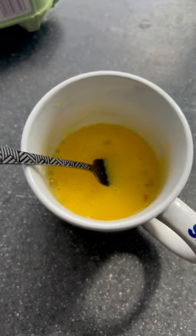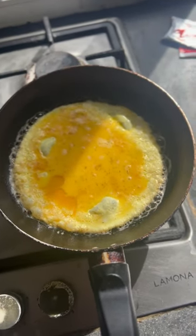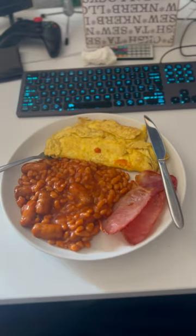Hopefully it don't kill me. I'm cooking it in some butter, oil, a bit of pepper, and I'm gonna add some salt at the end. Final product — here's the omelette.